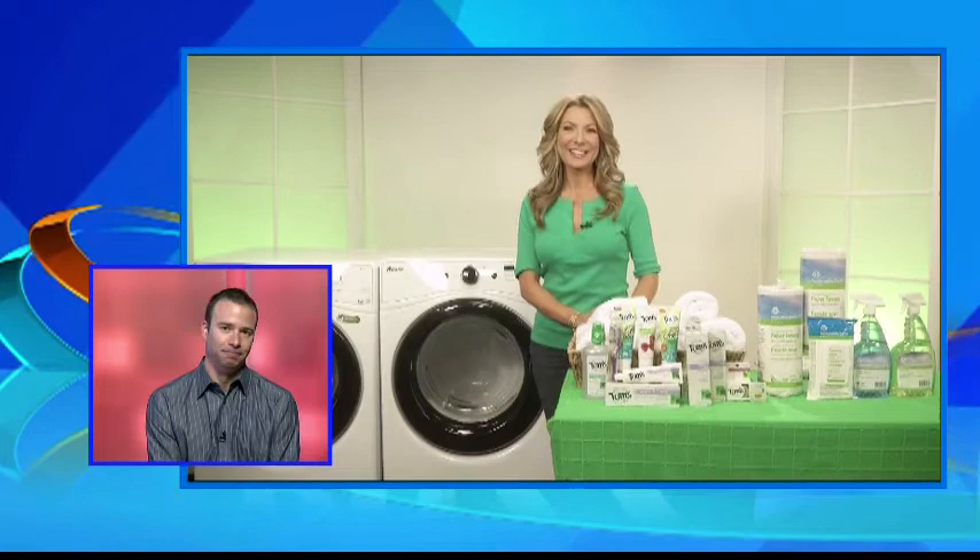Good morning, Jennifer. How are you? Good morning, Lance. So where do we start with this whole detail?